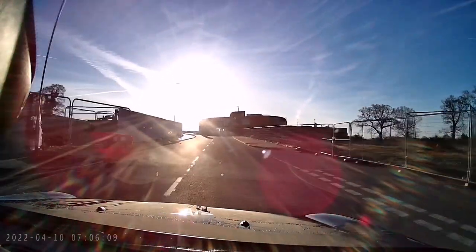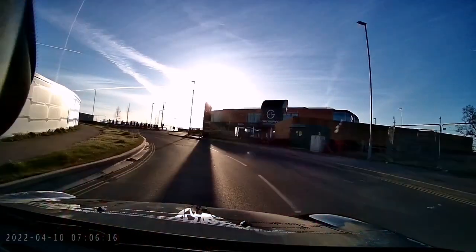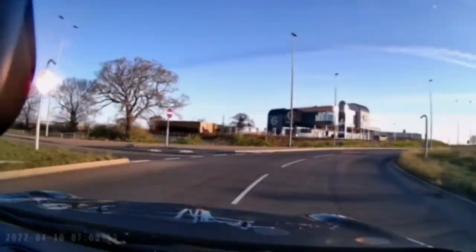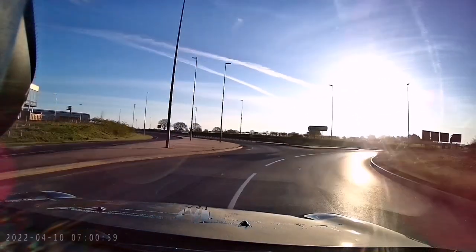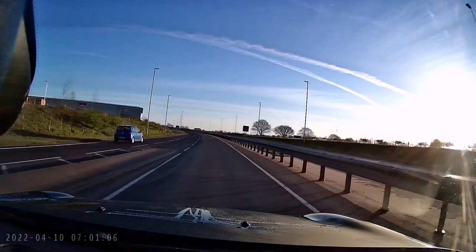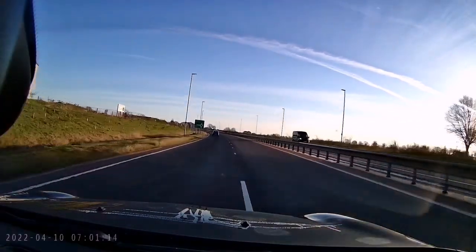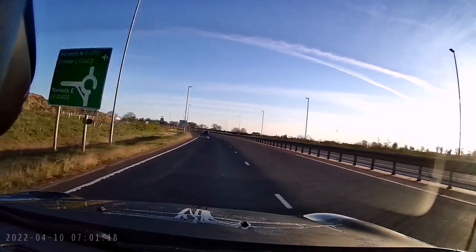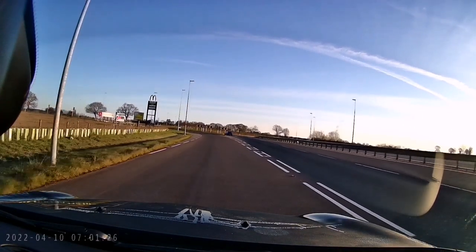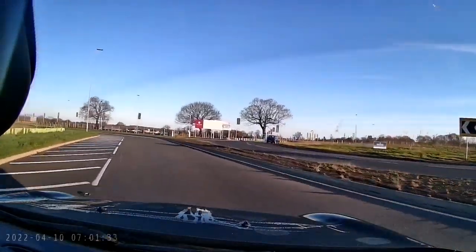Hopefully by the time it opens a lot of these road works will have disappeared and it'll be a lot easier to access and a lot prettier as well. But here we are — this is the entrance to GridServe. The alternative loop takes about two, maybe three minutes and it's just over a mile, and both of these loops take about the same time and distance, so whichever one you prefer.